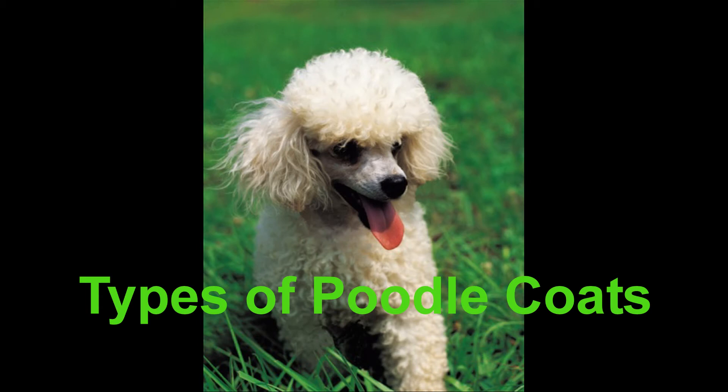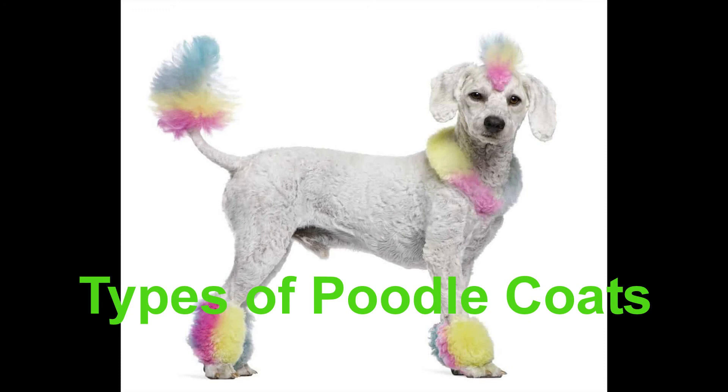Continental clipped coats: A poodle with a continental clip will have its body fur left full and well-shaped, with the exception of the face, throat, feet and the tail base, which are shaved. The tail has a pom-pom shaped on the end, and the hindquarters and legs are also shaved. Pom-poms may be left on the hips and puffs of fur on the forelegs. Also, a bracelet of fur is left on the hind legs. This type of coat is an approved AKC competitive cut for poodles over 12 months old.